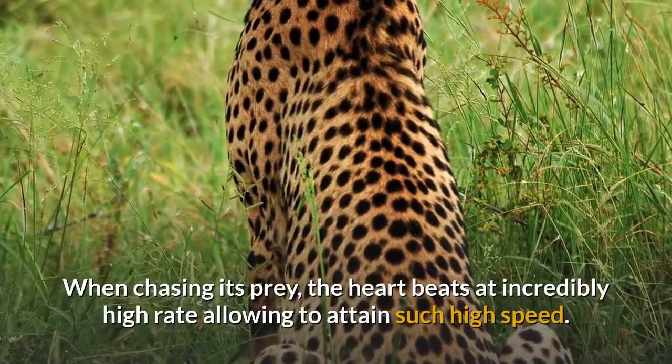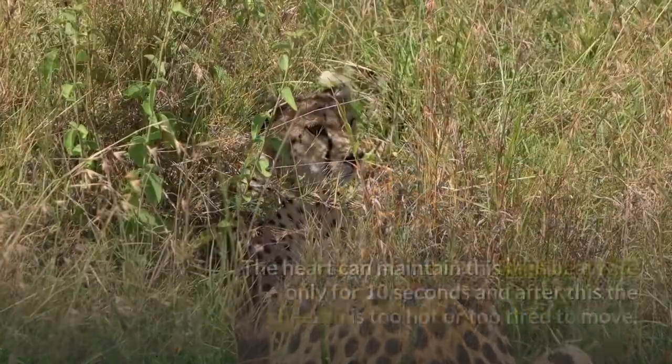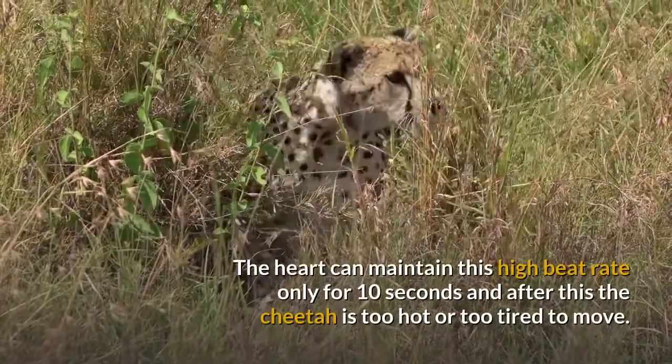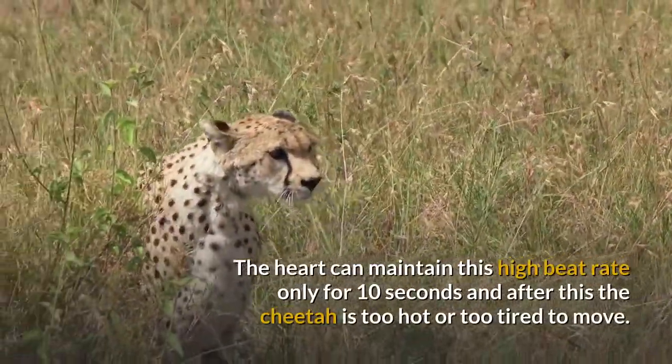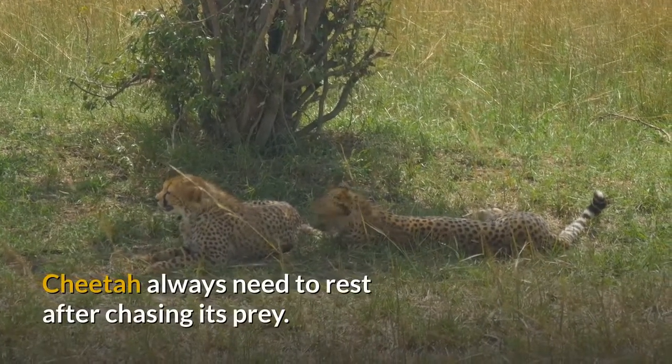When chasing its prey, the cheetah's heart beats at an incredibly high rate, allowing it to attain such high speed. However, the heart can maintain this high rate for only about 10 seconds, after which the cheetah is too hot or too tired to move. The cheetah always needs to rest after chasing its prey.